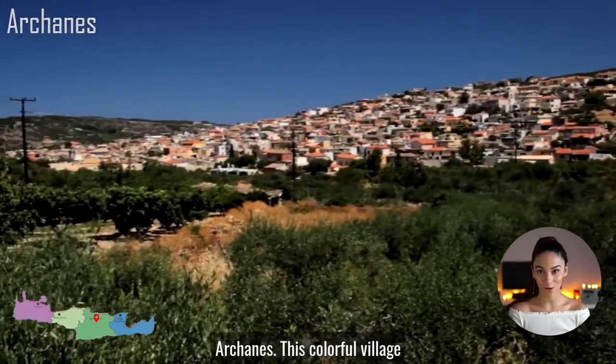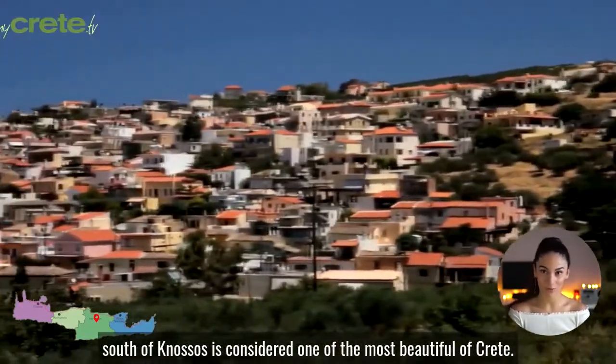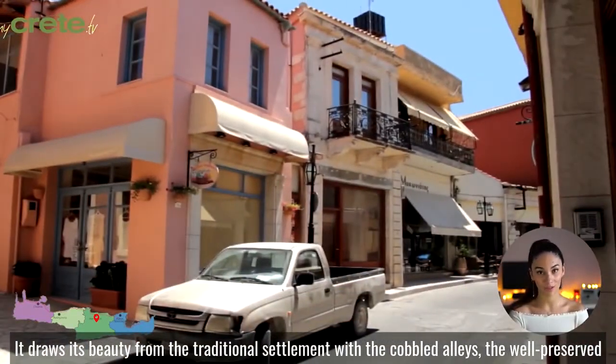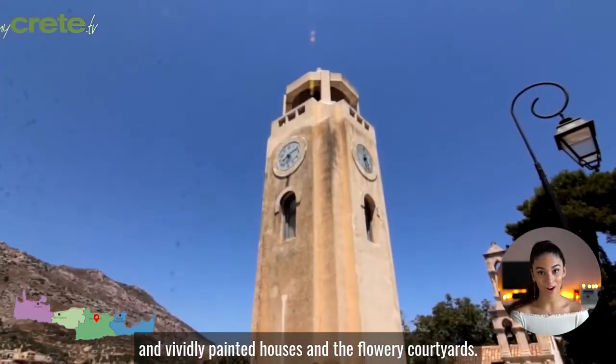Archanes. This colorful village south of Knossos is considered one of the most beautiful in Crete. It draws its fame from the traditional settlement with the cobbled alleys, the well-preserved and vividly painted houses, and the flowery courtyards.